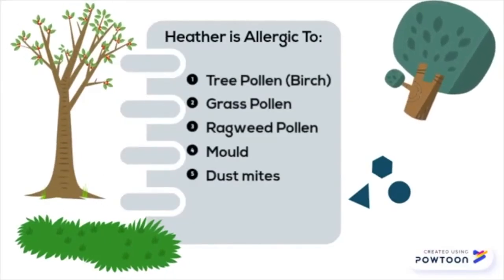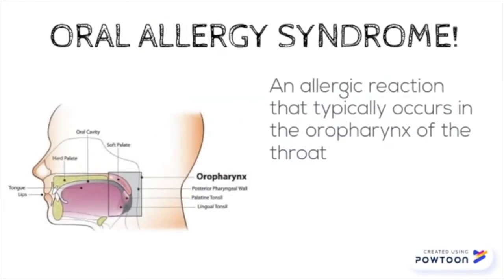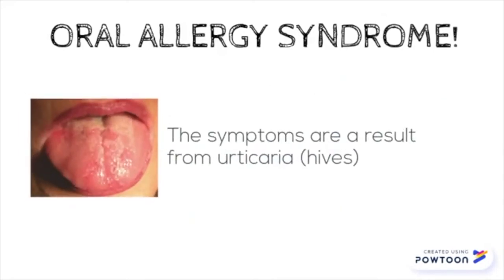Turns out I was allergic to birch, grass, and ragweed pollen and a few other things too. The allergist diagnosed me with oral allergy syndrome. It's basically an allergic reaction that occurs in the oropharynx and the symptoms are a result of hives.